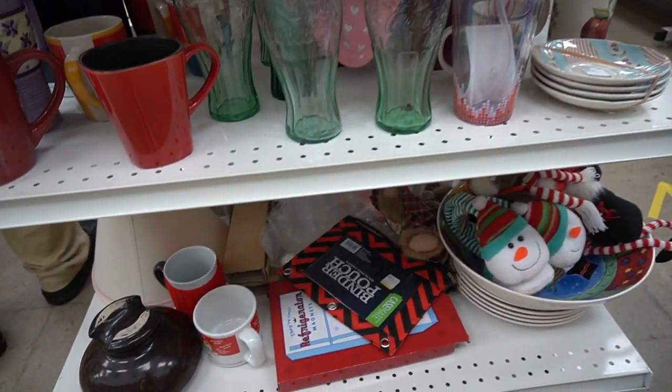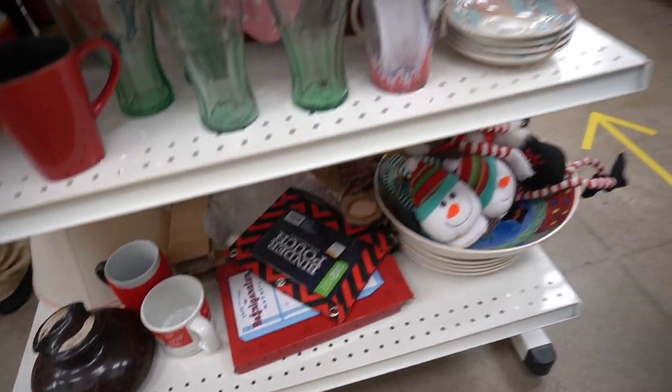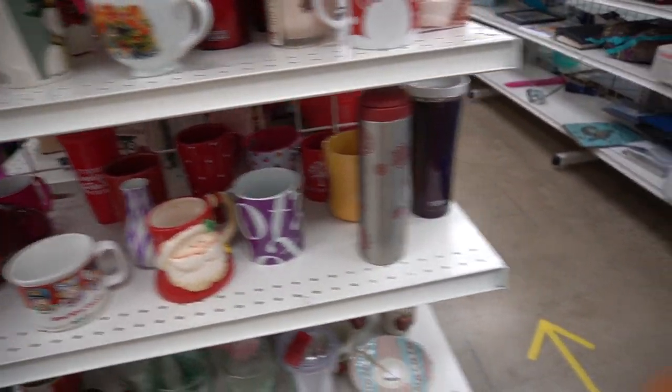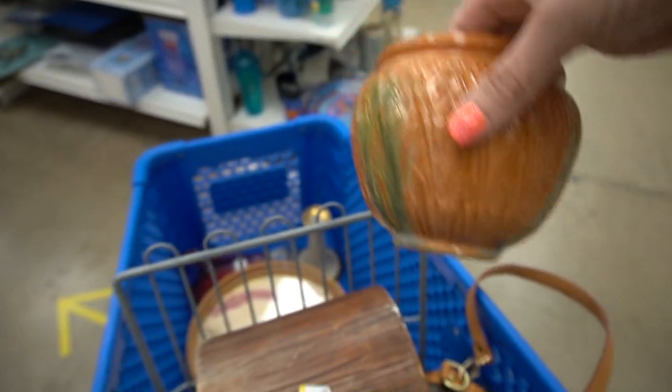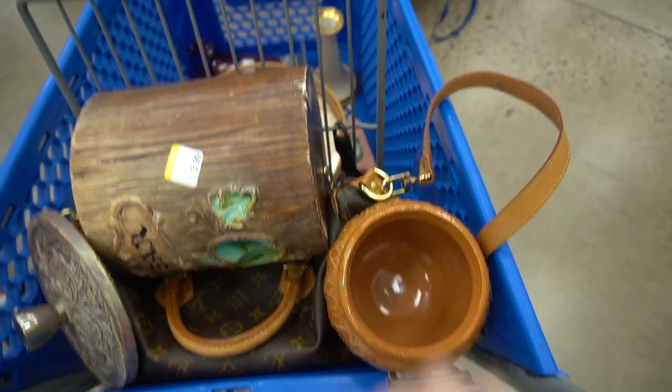Walking by this end cap, something catches my eye and I reach for this piece that appears to be art pottery. It's a very high glossy glaze but it does appear to have some age to it. I check to see if there are any other pieces — there is a very old ceramic insulator but that's not something I really like to mess with. But this piece, on the other hand, is something I will definitely mess with.